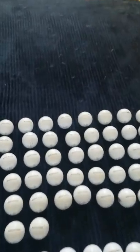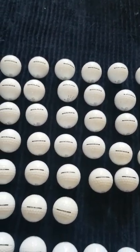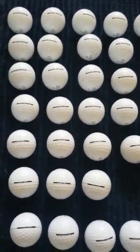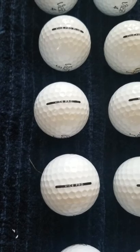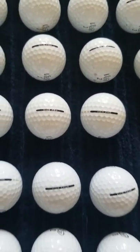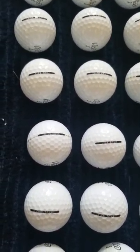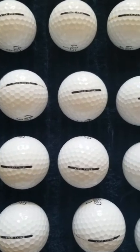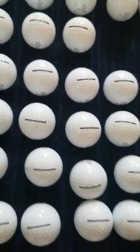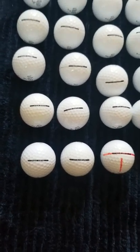That was the majority of the bucket. I also got 13 Pro, which is their three-piece ball; 26 of their Tour, which is also a three-piece ball; and 12 of their Drive, which is their two-piece ball.